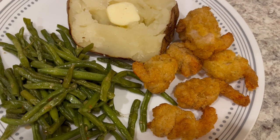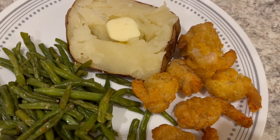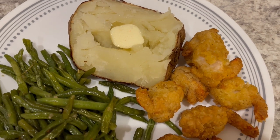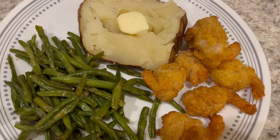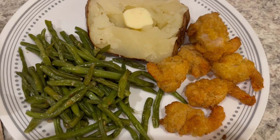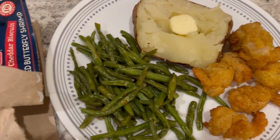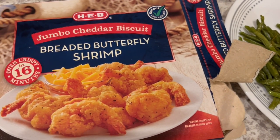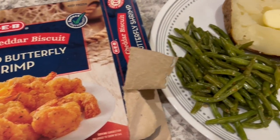I wasn't sure what to expect — I've never had them before. I thought there would be more breading; there isn't. They are breaded but it's not like a biscuit breading, which I thought it would be, but it does have a little cheesy kind of taste. They're pretty good; I don't know that I would have to have them again — they're just okay to me.